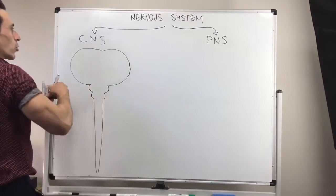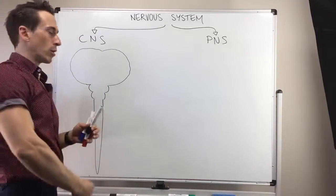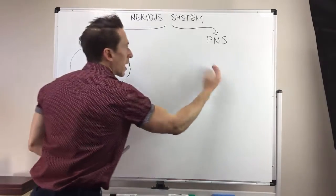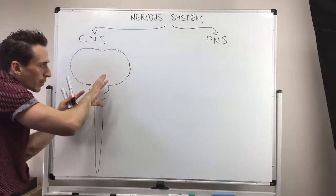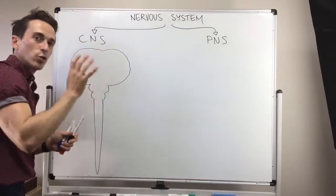It's called the central nervous system because it sits centrally within the body — brain, brainstem, spinal cord — but also is central functionally. This is the site of integration. Any information coming from the peripheral nervous system to the central, this is where we integrate it and make sense of it and make a decision. Any information coming back out and away to the peripheral nervous system has all come from the central nervous system.